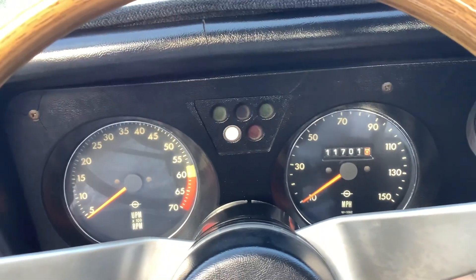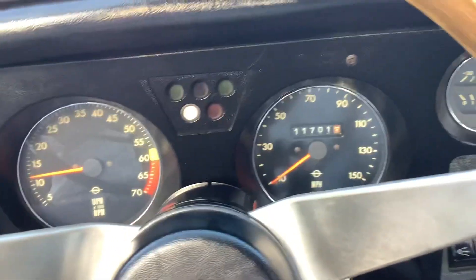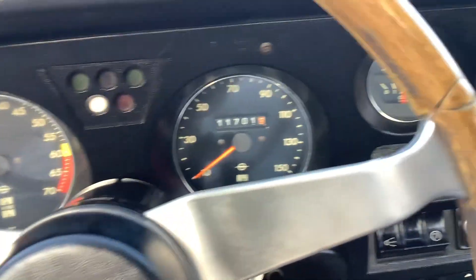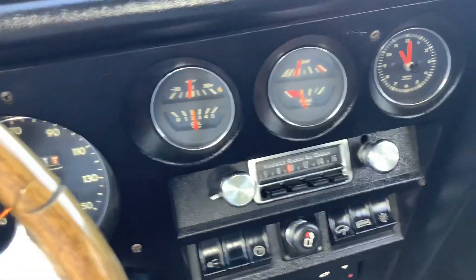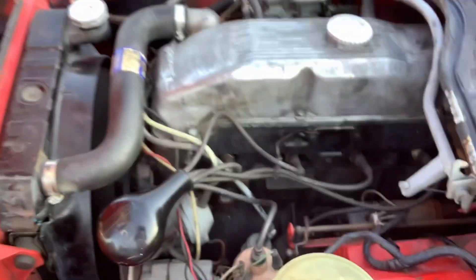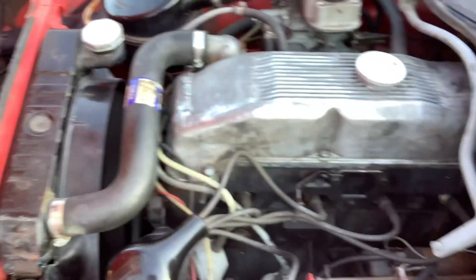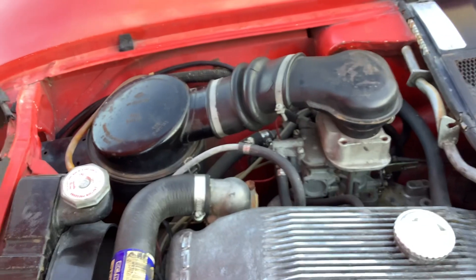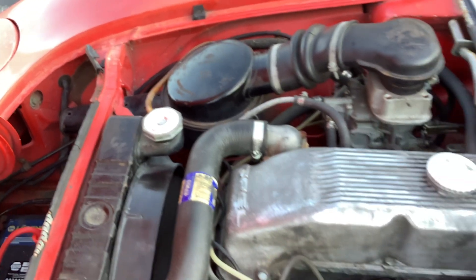1971 Opel GT startup, 111,000 miles on the thing. She runs real good. Just wanted to show you under the hood and show you how original this thing is. No modifications — usually these have Weber carbs put on them, but this one's all original. No smoke.